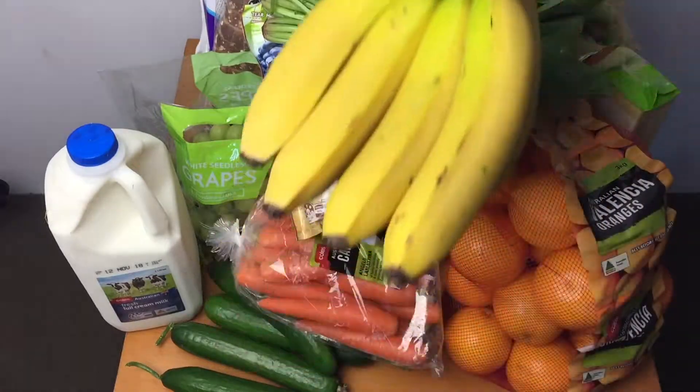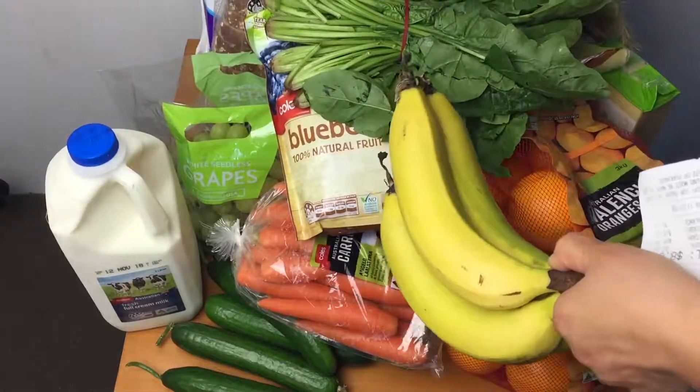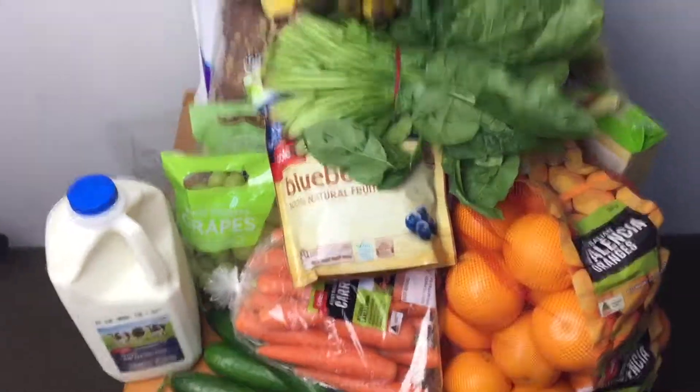And two kilograms of banana. They're $3.00 per kilo. In Coles it's $4.90 per kilo. I can't buy it at $4.90 per kilo of banana.